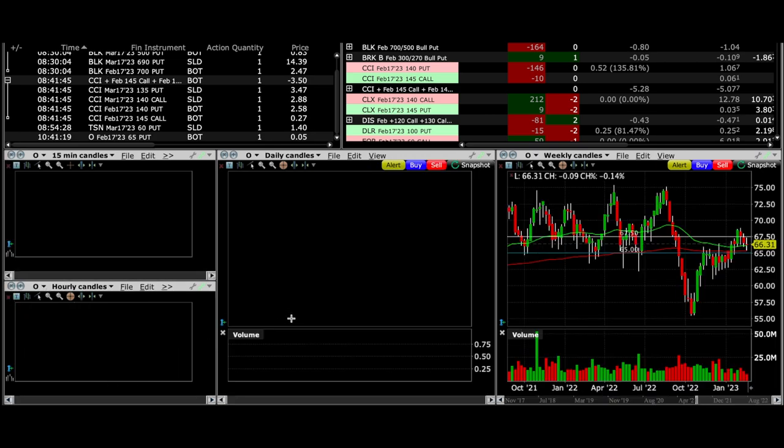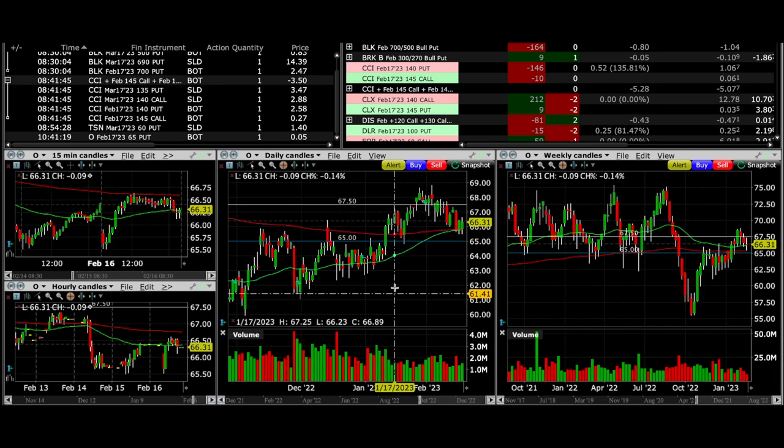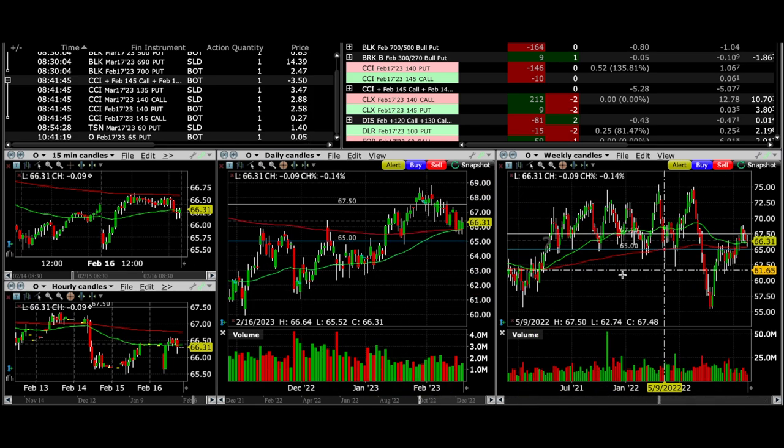Finally, Realty Income — we got out of this one. This is a company I don't mind trading through earnings, and if we hadn't been able to close it today I would have just rolled it tomorrow. But they are announcing earnings, so I decided to go ahead and close it out. We were able to buy it back for a nickel, and we'll look to go back into this position after earnings.